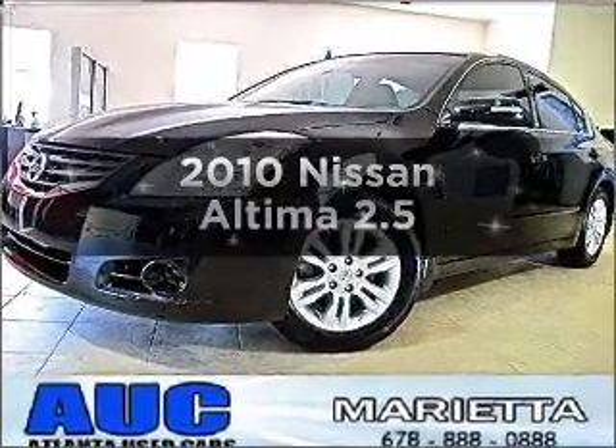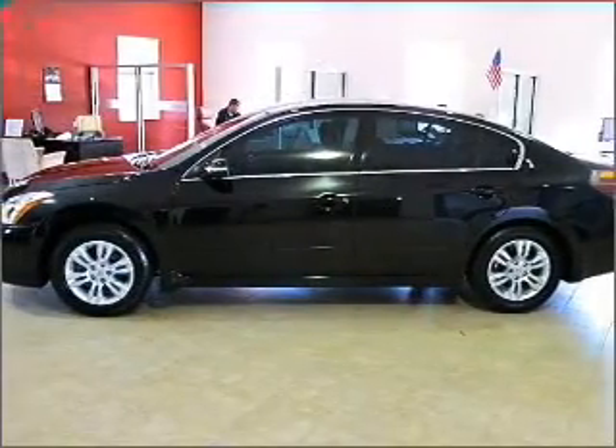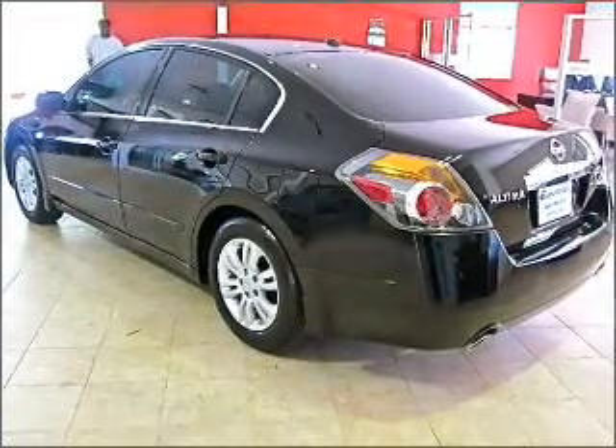Presenting the 2010 Nissan Altima — everything you need under one roof with this great vehicle. With an efficient four-cylinder engine connected to a smooth-shifting automatic transmission.